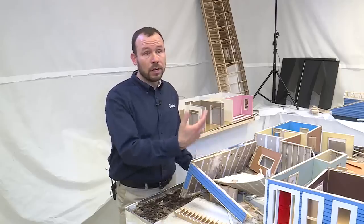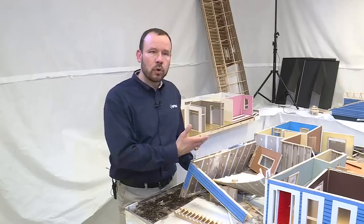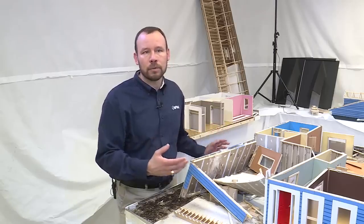We peeled back the drywall that we had installed. We found that some of the joists were just completely gone, replaced by mud.